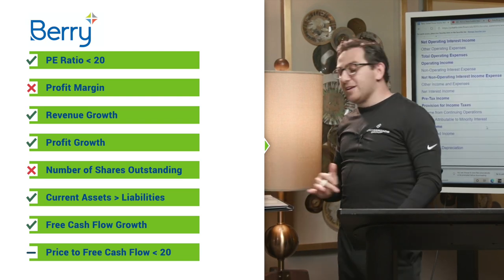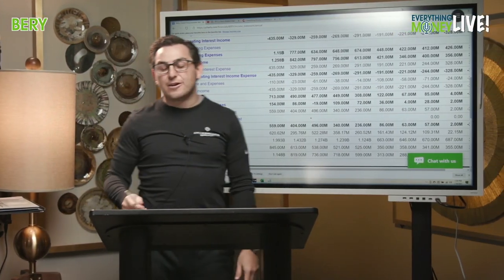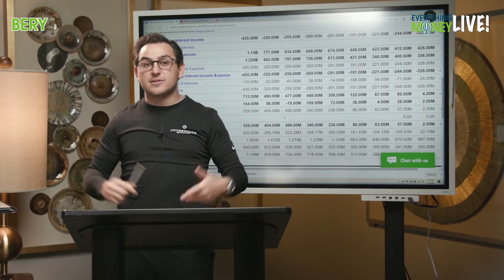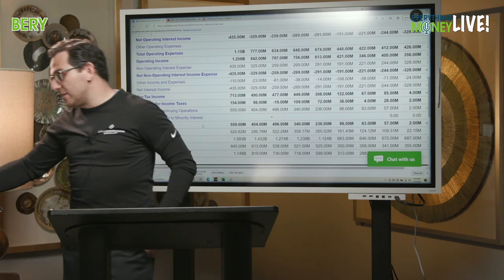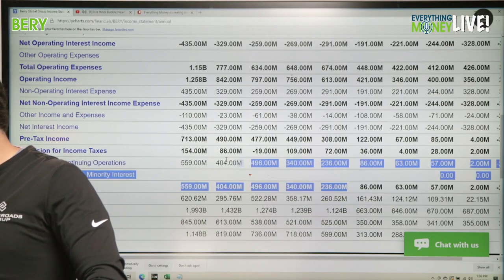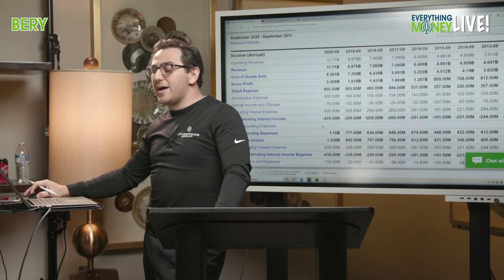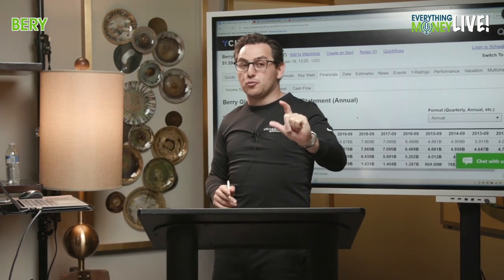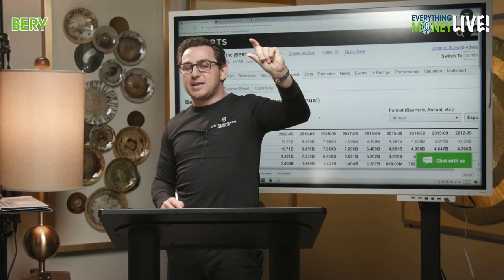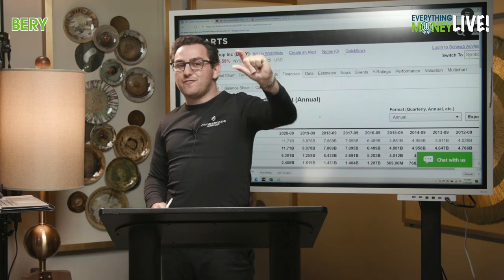One important point: their free cash flow is way higher than their net income. Over long periods of time, free cash flow and net income should be very similar. Their average net income over five years has been about 350 million, but their free cash flow has been 750 million — over double. You want to figure out why, because that discrepancy could represent an opportunity that most people miss.